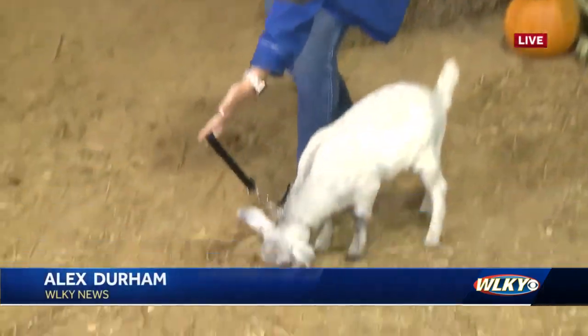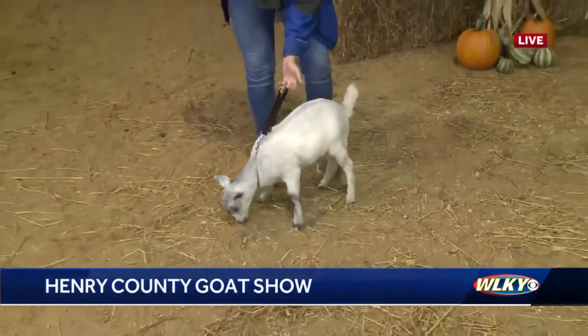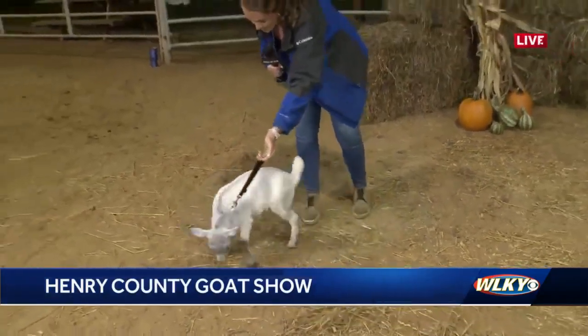Good morning guys. Now we're talking about the showmanship aspect of a goat show like this one. The Mahatonic Goat Show is happening at Henry County Fairgrounds this weekend.